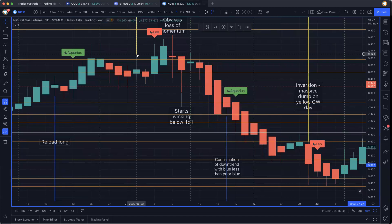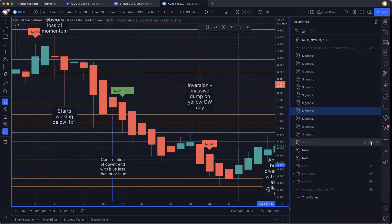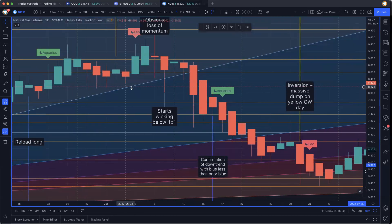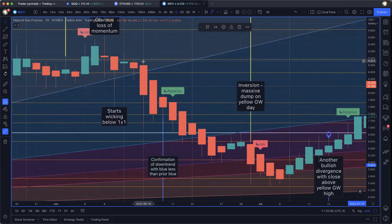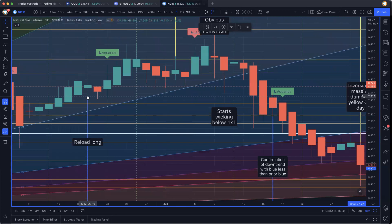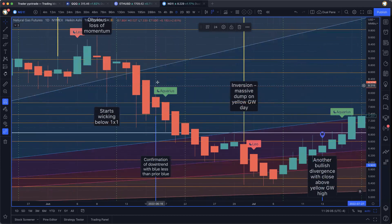Take profits on June 2nd. You start to see an obvious loss of momentum, the moon going into Leo — the negative part of its cycle. Price is starting to wick below the one-by-one on the GAN fan. I've got a GAN fan on now — this blue line here is the one by one, anchored way back at the start of this price run. Now we've got confirmation of a downtrend with this blue price less than the prior blue price. Price is going down — confirmation of a downtrend — not even a positive lunar cycle can help it. And the GAN wave has inverted.